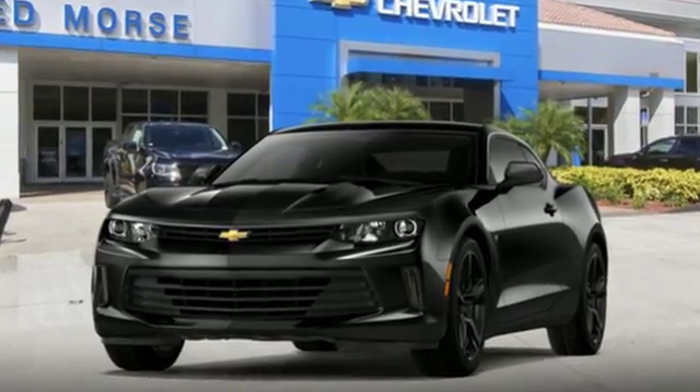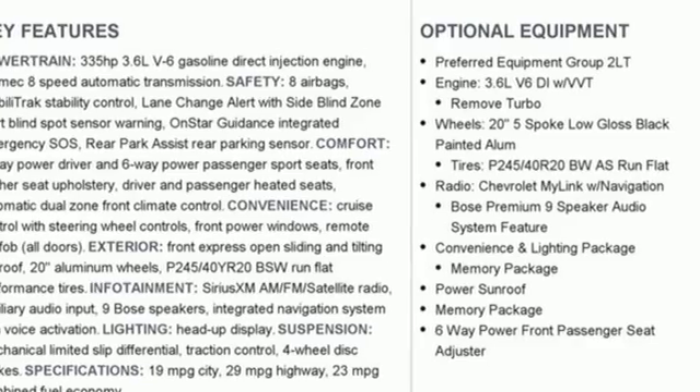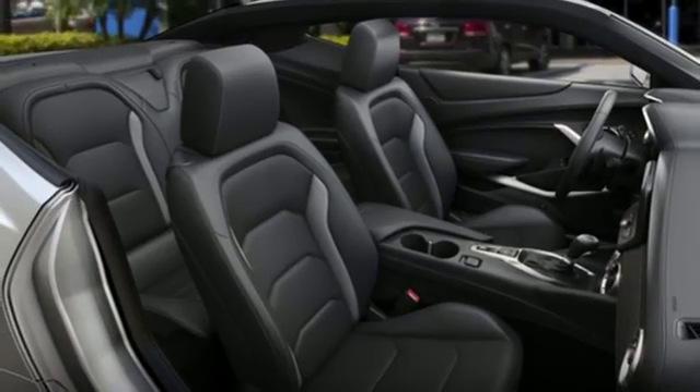Automobile notes: all of the Camaros we drove had crisp turn in and linear steering response. Performance, value, durability — Chevy.